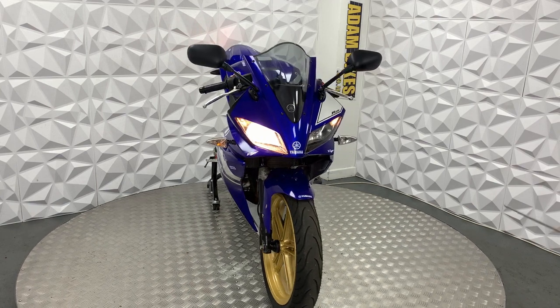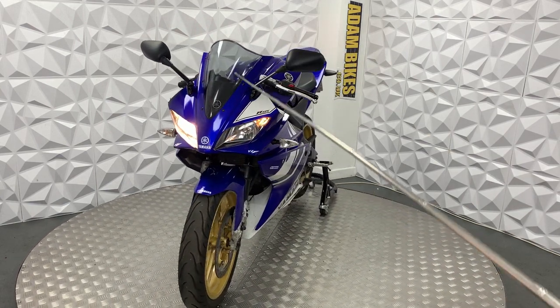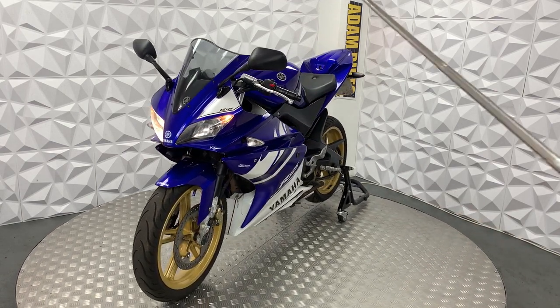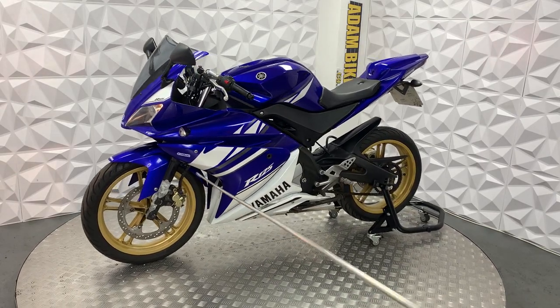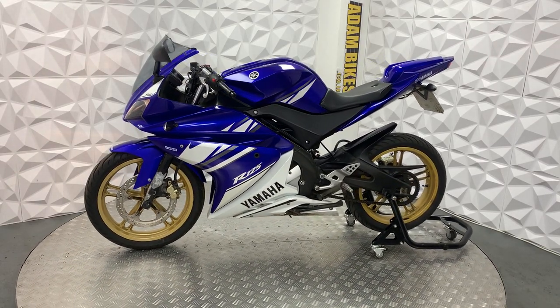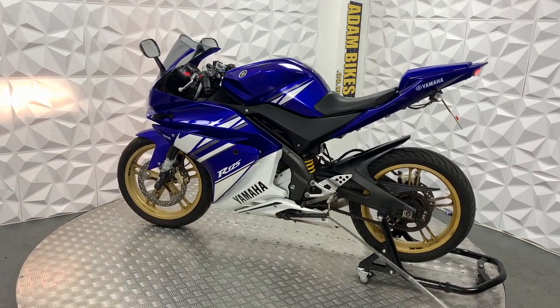The pillion foot pegs have been removed, so you cannot take passengers on this bike — but even if you're on L plates you can't take passengers anyway. This does have a clear screen on the front. It's got standard mirrors. There are some minor paint chips in there.